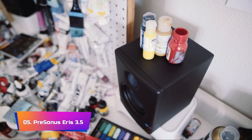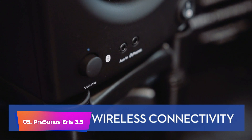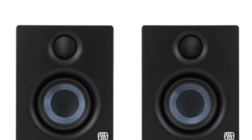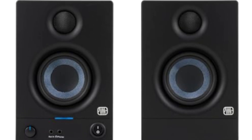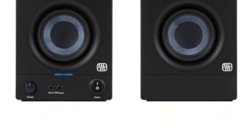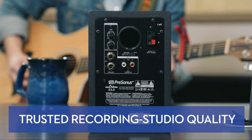Product Number 5: Presonus Eris 3.5. This product is undoubtedly making waves in the audio world, and the overwhelmingly positive reviews serve as a testament to its outstanding performance. These bookshelf speakers are not just another run-of-the-mill option — they are designed to cater to a diverse range of audio needs, whether you're a multimedia enthusiast, a gamer, a movie buff, or a music producer looking to create your next masterpiece.